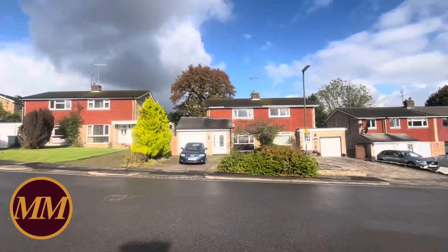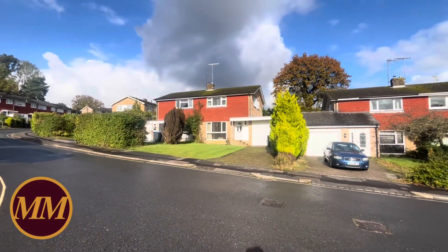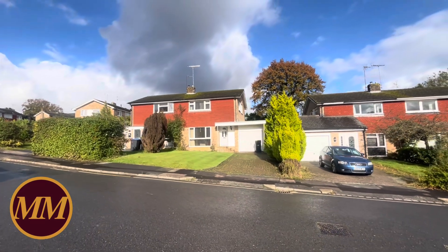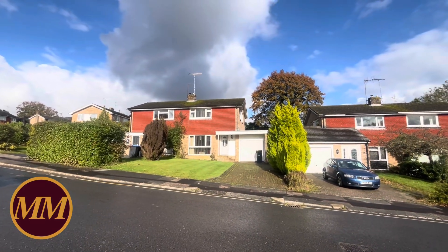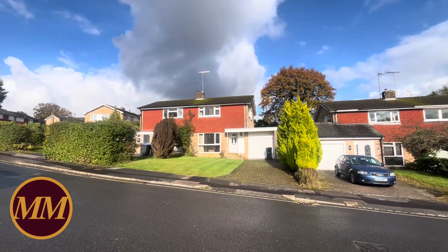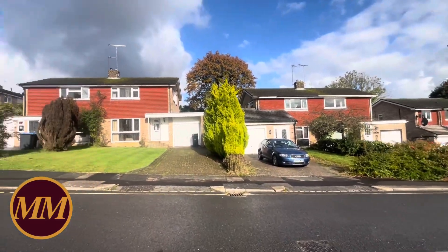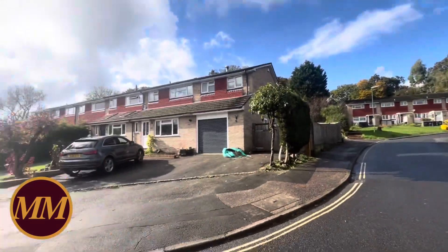So if you've got a budget that's higher than the asking price and you want a big house near the station, this one is right for you. It wouldn't take a lot — if you came here and spent £100,000 extending over that garage, you could make this into a four-bedroom house quite comfortably. The semi-detached houses are on bigger plots than the terraced houses.